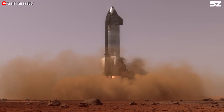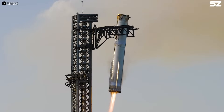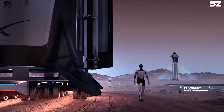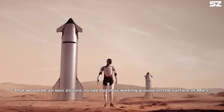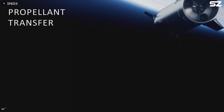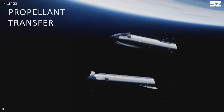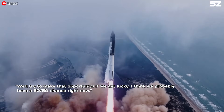These first Mars-bound Starships will consist of just the ships themselves, since the Super Heavy boosters will return to Earth shortly after launch for inspection and reuse. They will be uncrewed but will carry Optimus, the humanoid robots developed by Tesla. Musk noted that the biggest technical hurdle is achieving reliable off-Earth refueling of Starship, saying, 'We'll try to make that opportunity if we get lucky. I think we probably have a 50-50 chance right now.'